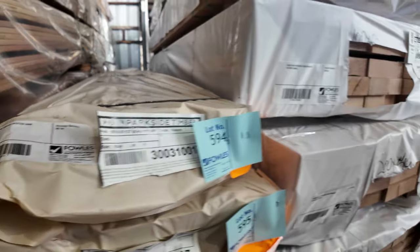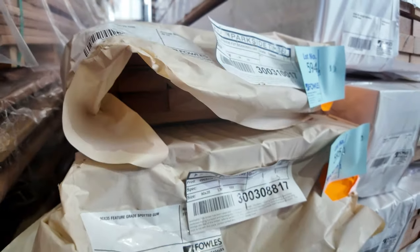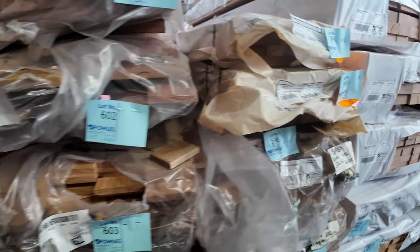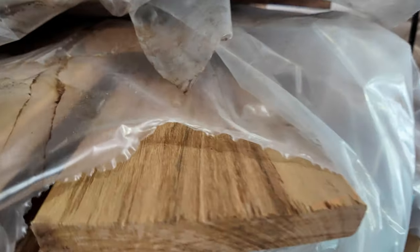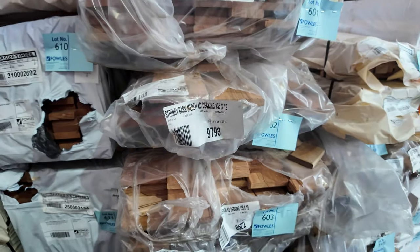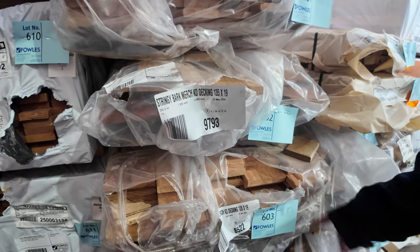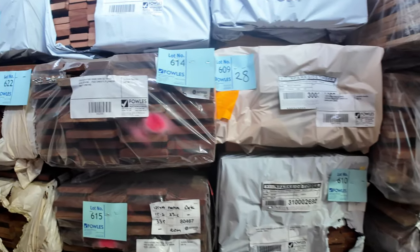In behind there guys, heaps more packs of decking. Got a couple of packs of spotted gum — there's a pack of 70 by 35 and a pack of 90 by 35, the feature grade spotted gum. Stringy bark decking there, 86 mil and there's a couple of packs. The 135 is actually silver top I think. And some 135 stringy bark there as well. Plenty more packs of decking as you can see.